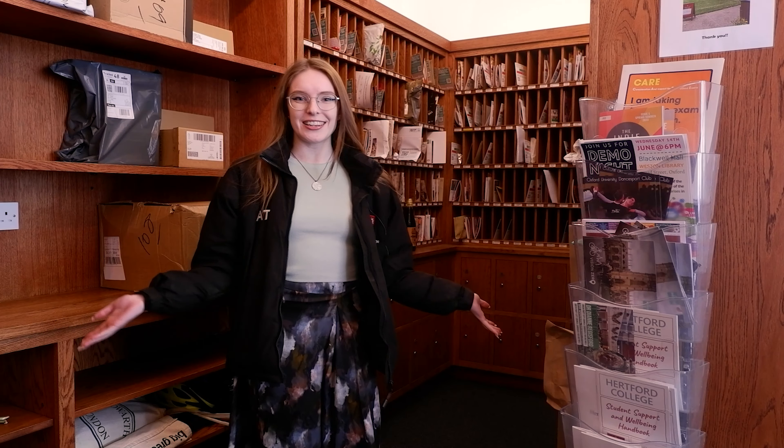Also right opposite our Porter's Lodge is our mail room, which means it's nice and easy to pick up your post or anything else you need delivered to college.